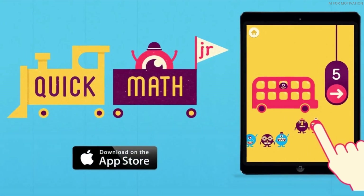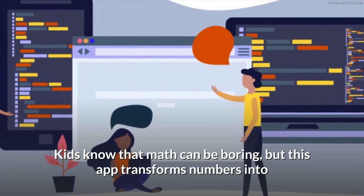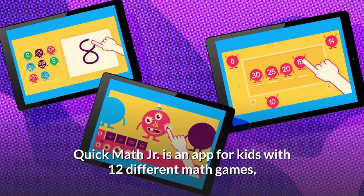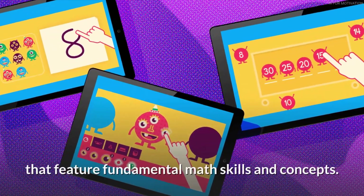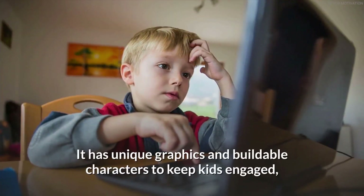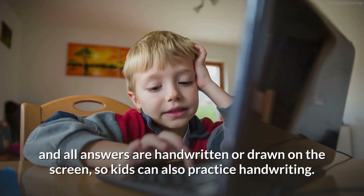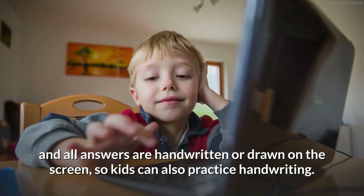Quick Math Junior transforms numbers into something more creative and interactive, because kids know math can be boring. It features 12 different math games covering fundamental math skills and concepts, with unique graphics and buildable characters to keep kids engaged. All answers are handwritten or drawn on the screen, so kids can also practice handwriting.